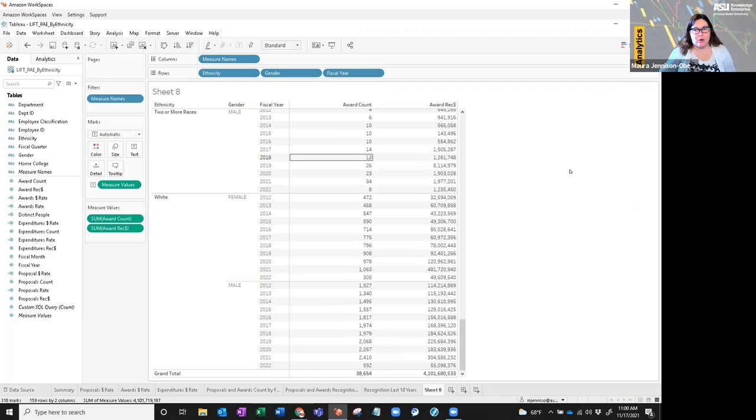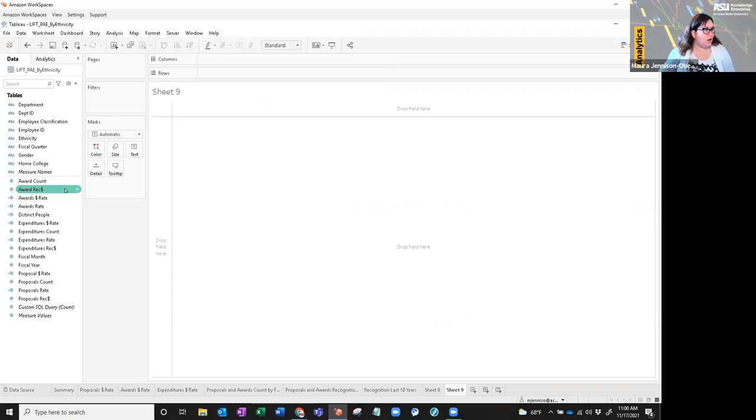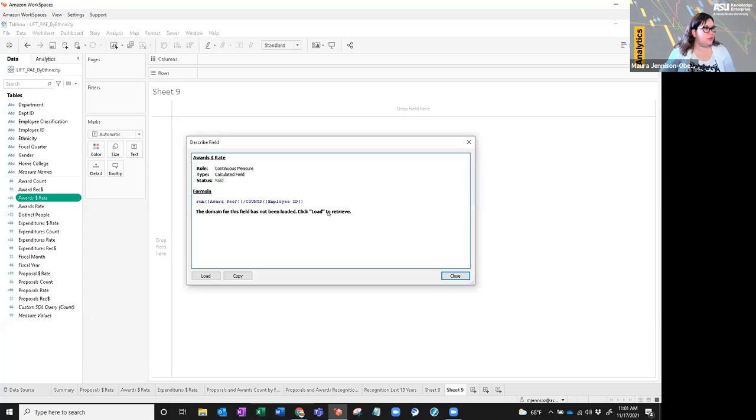That's how to set up a table — of course you can format it to make it branded the way you normally would. Now I'm going to show you how to set up a bar chart. Before I set up the bar chart, I'm actually going to discuss the awards dollar rate calculation. This is a calculated field in Tableau.